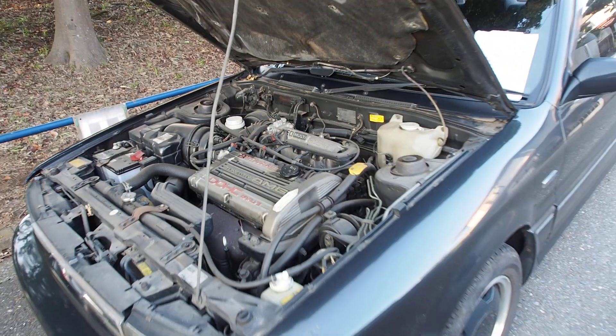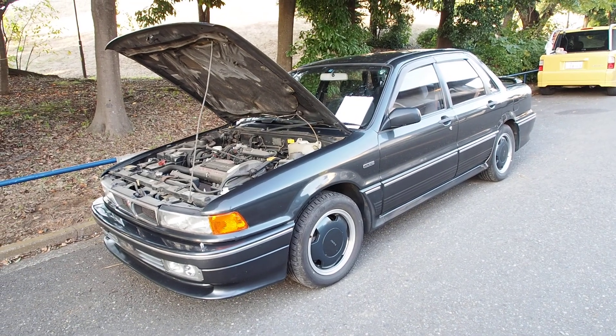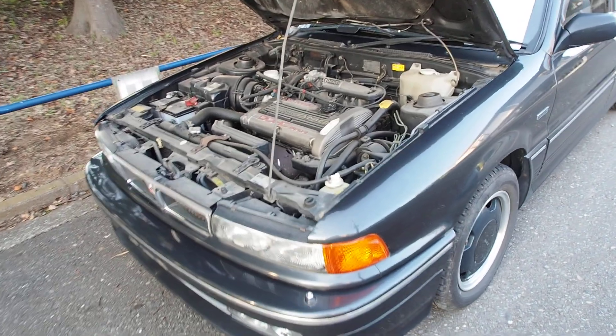That was pretty good for an engine that doesn't have any variable valve timing. But it is front-wheel drive, and that makes it lighter, so we get 1,220 kilograms in this Gallant. Front-wheel drive, AMG styling — so let's talk about the engine.